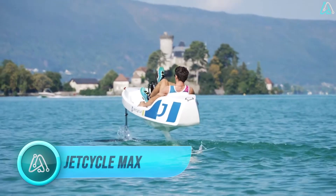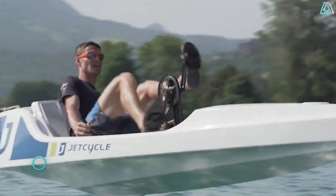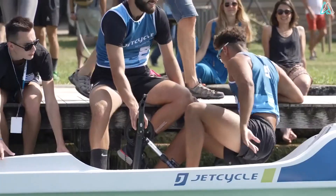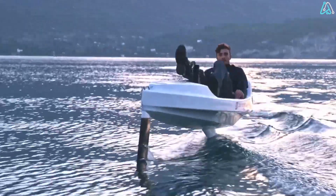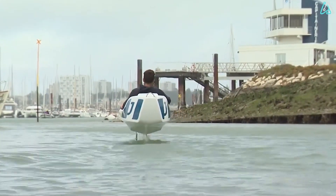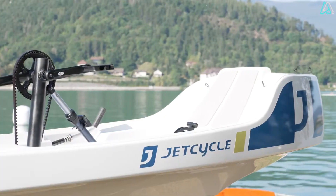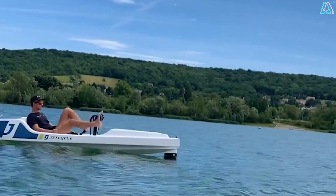Number 5. The Jet Cycle Max is a single-seat, foil-powered, 100% human-powered boat that seamlessly blends the best of a pedal boat, a hydrofoil, and a kayak. As the rider pedals, a propeller comes to life, attached to a hydrofoil that gracefully lifts the boat out of the water, minimizing drag. This ingenious design propels the Jet Cycle Max to speeds of up to 12 kilometers per hour — a thrilling combination of human power and cutting-edge engineering. Lightweight and effortlessly maneuverable, it offers stability even in choppy waters.